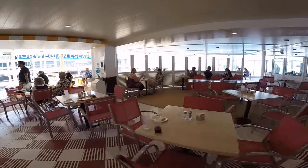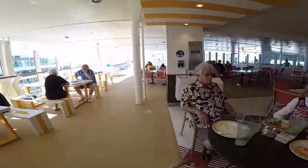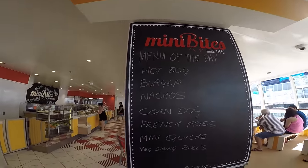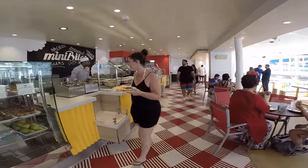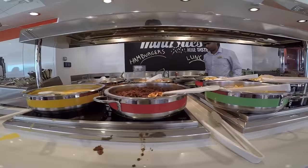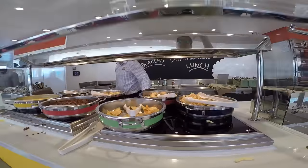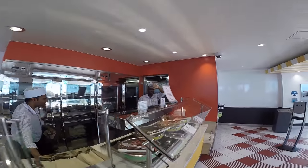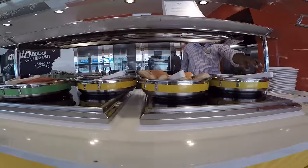Over here is Mini Bites — this is the buffet area here in the activity section. I think it's a great complement for this area because it has hamburgers, hot dogs, french fries — it's a really great place to come and grab yourself a snack while you're zip lining or flow riding and doing those kinds of activities.